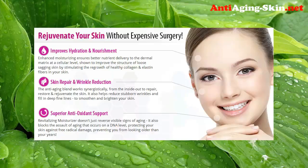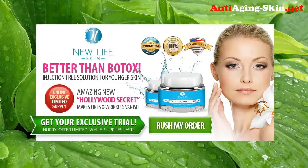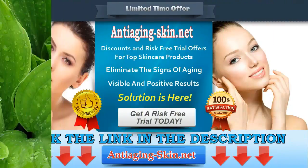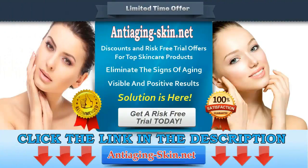Superior antioxidant support — the revitalizing moisturizer doesn't just reverse visible signs of aging, it also blocks the assault of aging that occurs on a DNA level, protecting your skin against free radical damage and preventing you from looking older than your years. Try New Life Skin Moisturizer today and make lines and wrinkles vanish. Click the link in the description to get a risk-free trial and visit anti-aging-skin.net for more products and special offers. Terms and conditions apply.